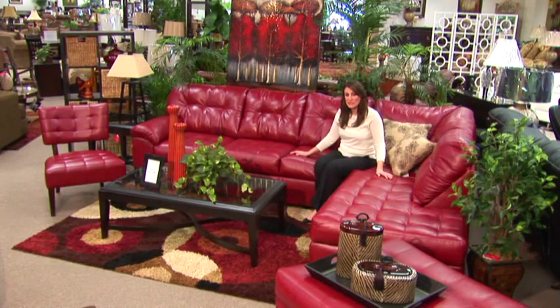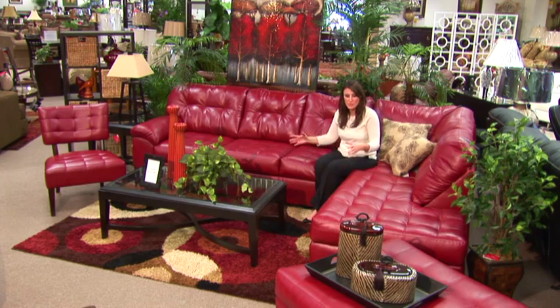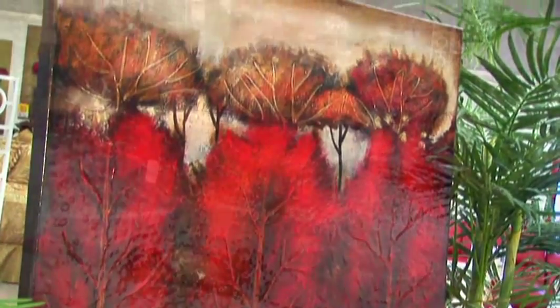Now we have a completely different look that has a more contemporary feel. The glass cocktail table has a nice architectural detail. In the room I've pulled out different red tones, there's black in the rug and gold tones. The picture is a wonderful compliment to this setting — it brings out all the tones that I just mentioned.